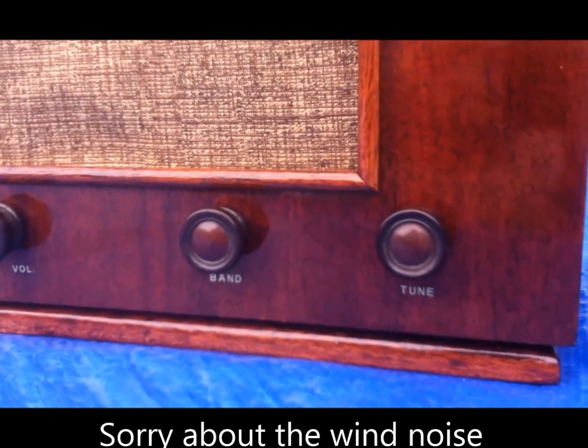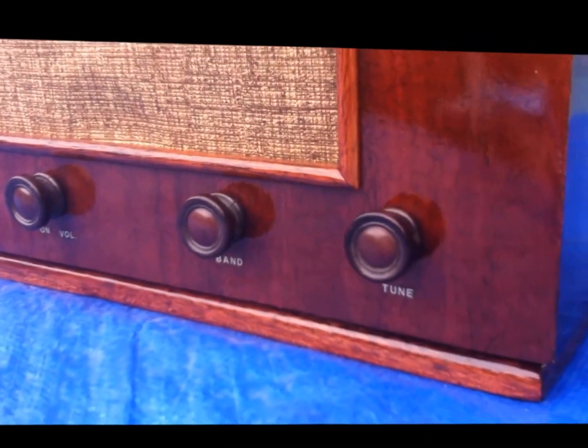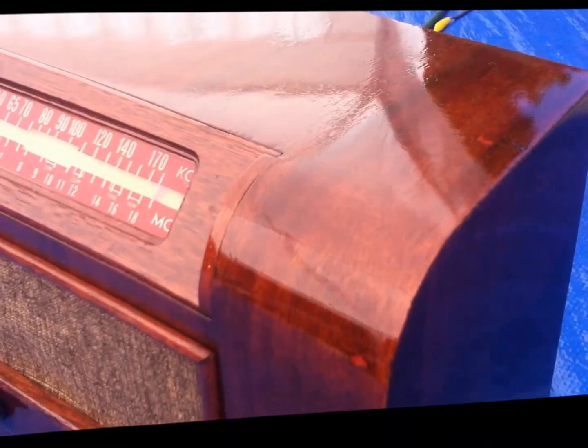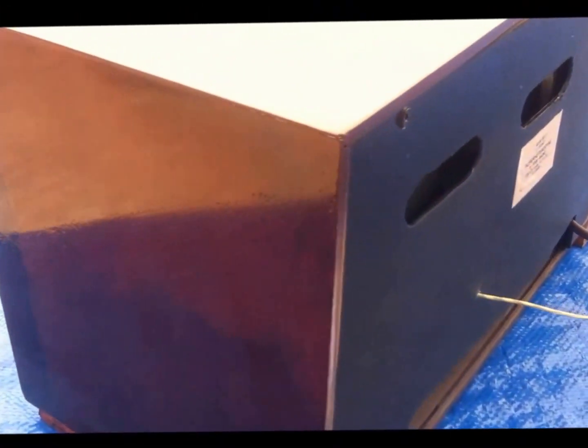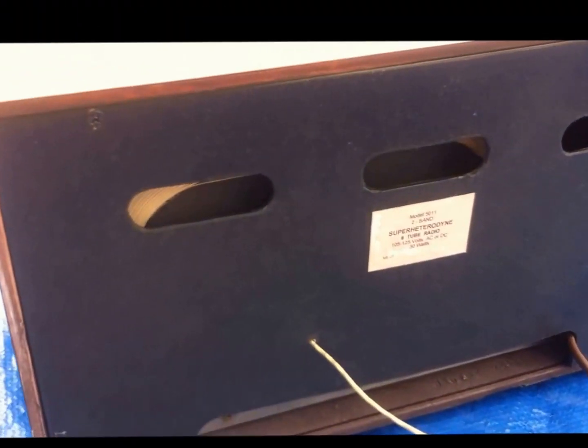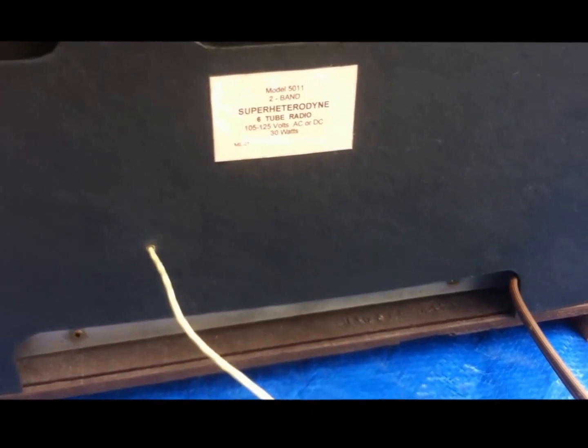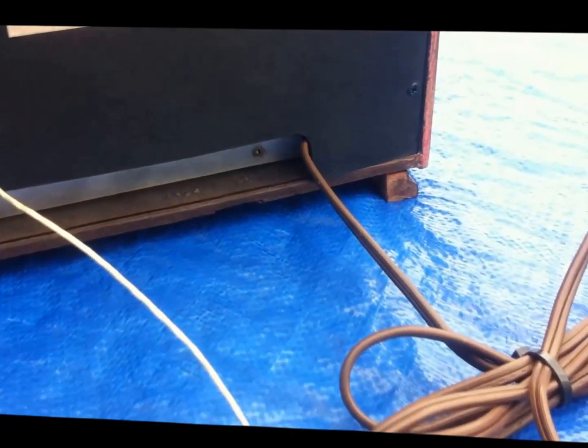The others weren't any good. It has a new back cover, some of the tubes have been replaced, it has been recapped and fused with a polarized plug on it.